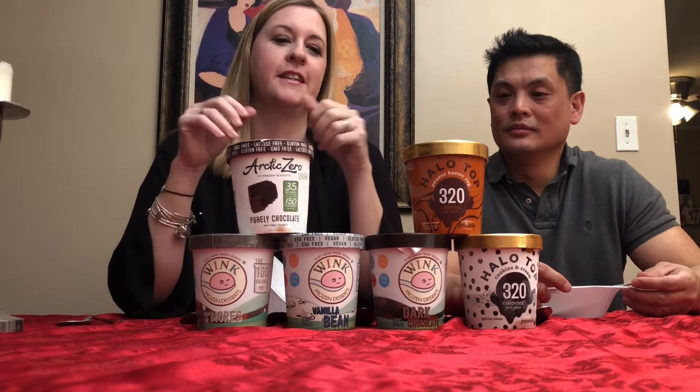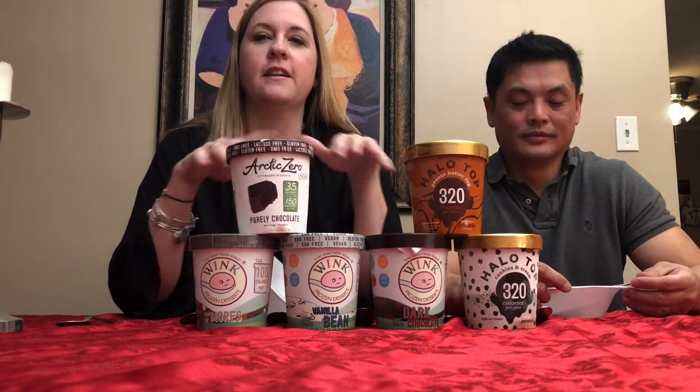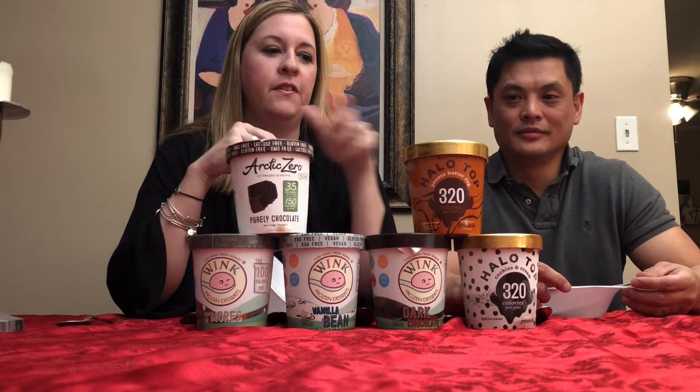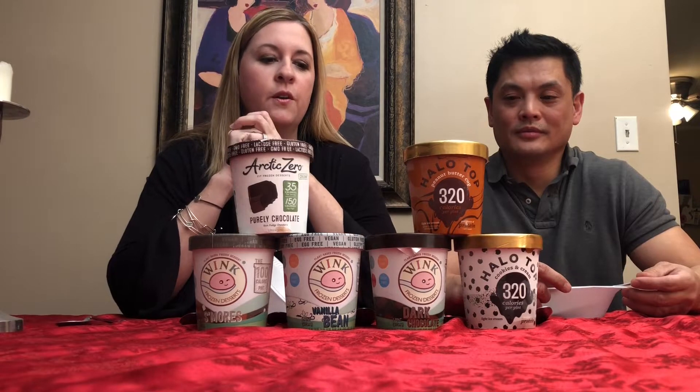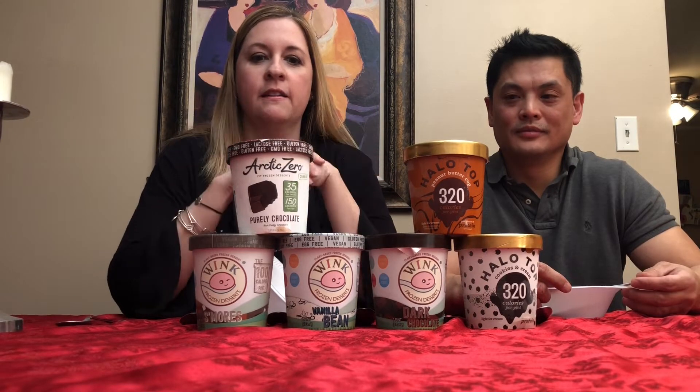Hey guys, welcome back. We have had a long day and we're having lots of car issues, so we are going to taste test some ice cream for you. We have Halo Top, Wink, and Arctic Zero here for you, and we're gonna give these a try and let you know what we think.